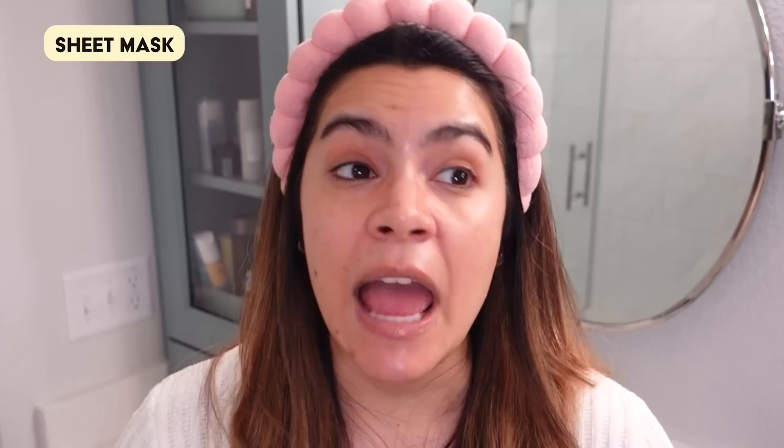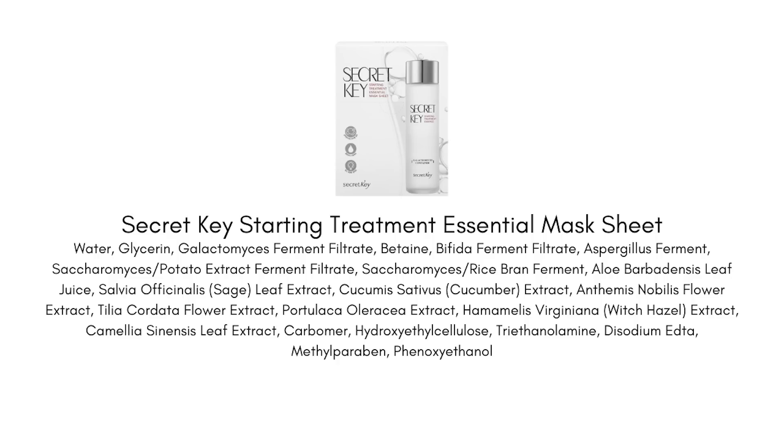While that absorbs, let's talk options — just like my hyaluronic acid-free routine, I acknowledge my skin type is probably not like yours, so let me cover some alternatives. For sheet masks, niacinamide isn't super common but if you want a niacinamide-free option, I really like the Secret Key Starting Treatment Essential Mask Sheet. It does not contain niacinamide but is actually very brightening — it has galactomyces ferment, which is great for brightening the complexion and helping with hyperpigmentation. When I take it off, I want to see results, and this definitely delivers a brighter, healthier complexion.